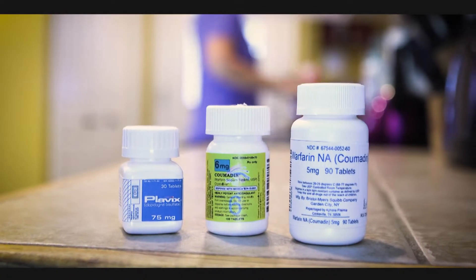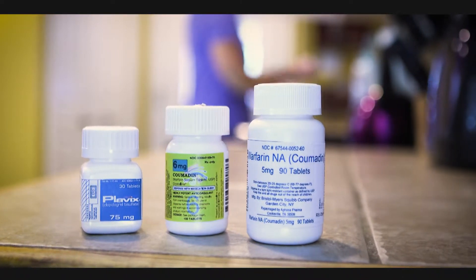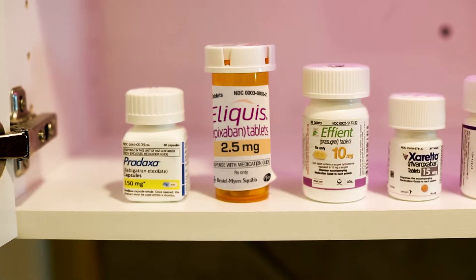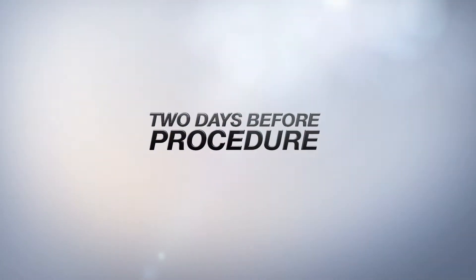If you follow the instructions to the best of your ability, we're going to have a great procedure. If you take Coumadin or Plavix, you should be off these medications for five days prior to your procedure. If you take Pradaxa, Eliquis, Effiant, Xarelto, or Berlinta, you should stop these three days before your procedure.